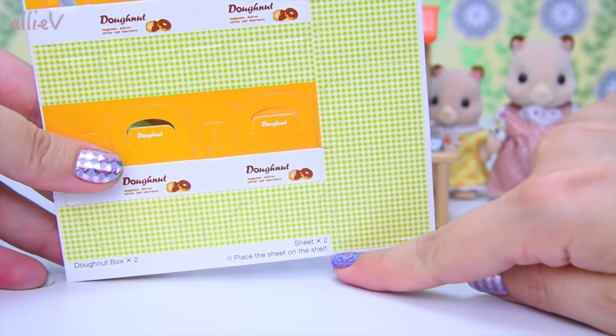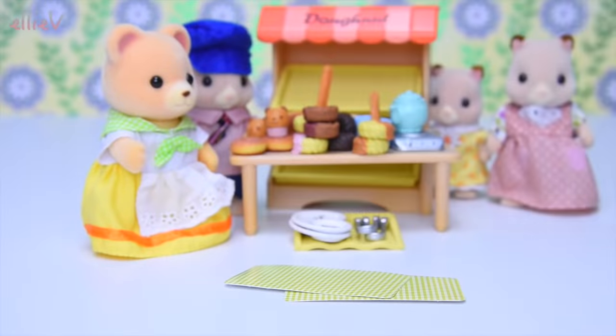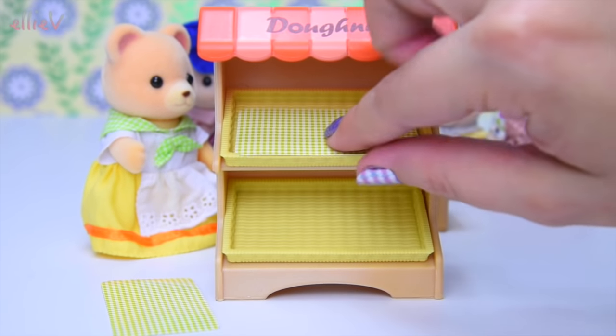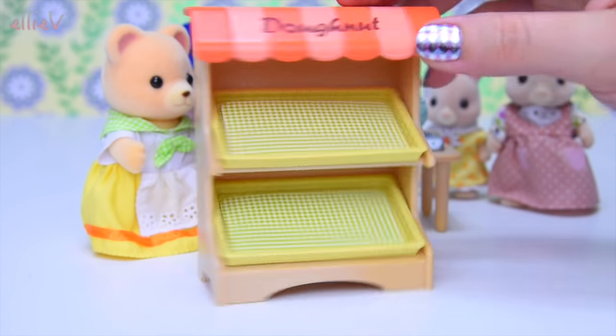Now we need to get some of these cardboard things out. These go on the display shelves — they line our wicker baskets on the display shelves. Just like that. That's very nice.